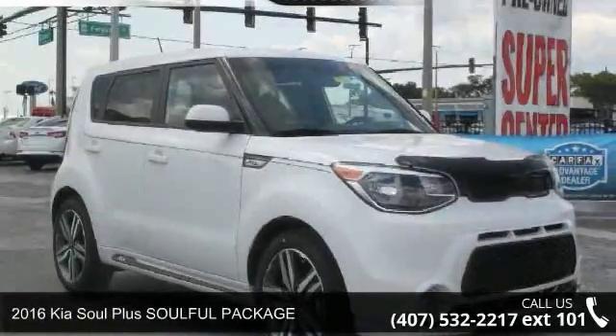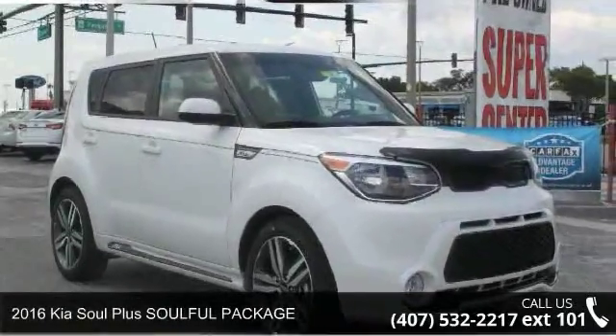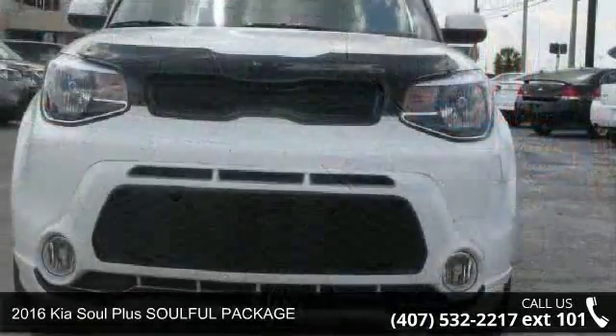Check out this 2016 Kia Soul. If you are looking for a first-rate auto, this one could be yours today.